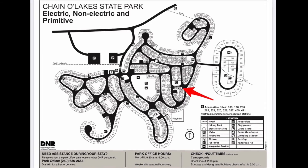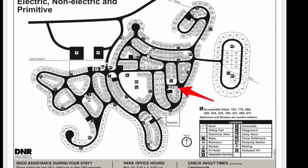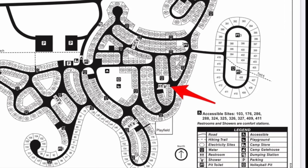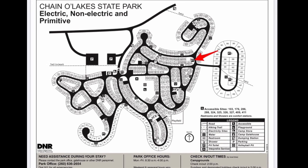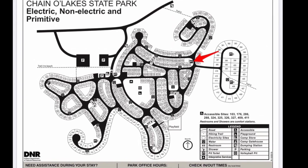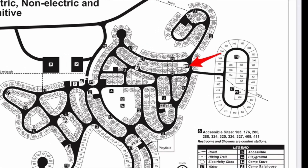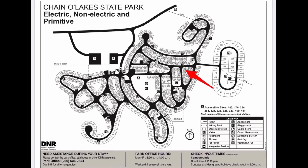The restroom facility nearest the sites we're going to take a look at today is indicated by the red arrow. It's a full-service restroom facility with running water, hot showers, and flush toilets. There's also a pit toilet close to the sites we're going to look at today — pit toilet number two. Pit toilets do not have running water, but they do have hand sanitizer typically, and they're also close to water spigots for hand washing.